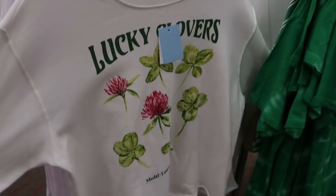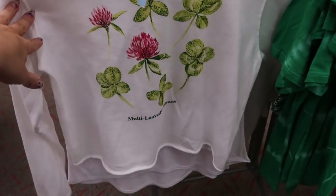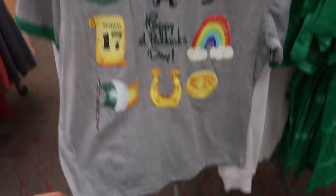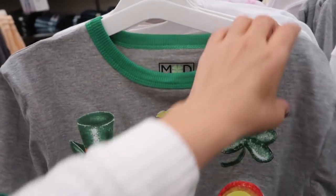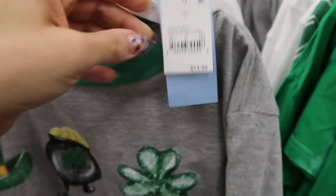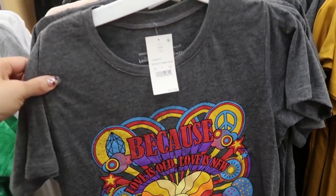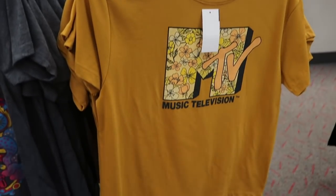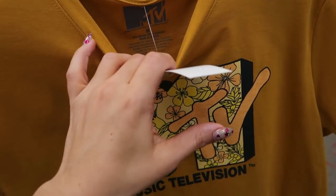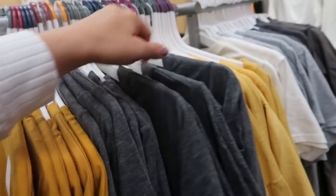There's a crop sweatshirt from Mighty Fine that says Lucky Clovers — kind of cute, and this one is $16.99. Here's a Saint Patrick's Day tee from Modern Locks, this one's $14.99. Here's a John Lennon tee at $12.99. This MTV tee is also $12.99 — it looks like it's more of a boxy, shorter fit.